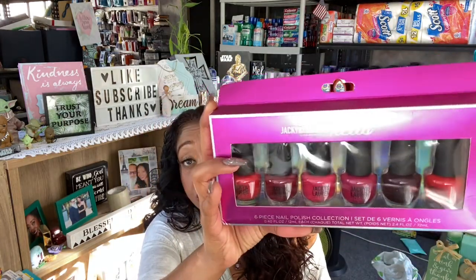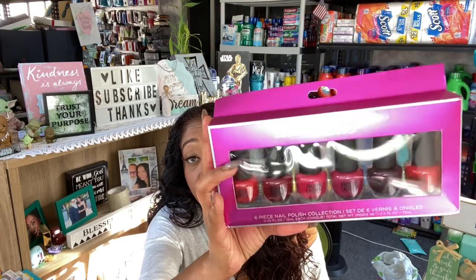The next find was a six-piece nail polish collection by Jackie and Lauren Cosmetics in reds — originally $8.99 but on clearance for $2.98. I love a good red nail polish, and with fall coming these burgundies and dark reds are perfect. Six polishes for three bucks — cheaper than Dollar Tree and name brand! I grabbed this for my subscriber appreciation giveaway and couldn't resist at that price.